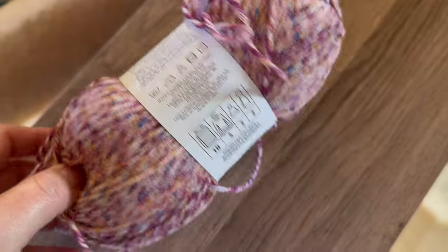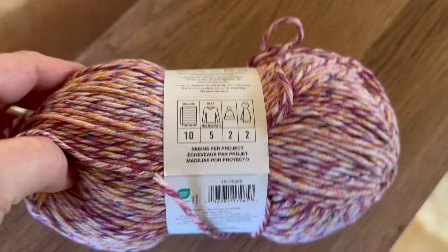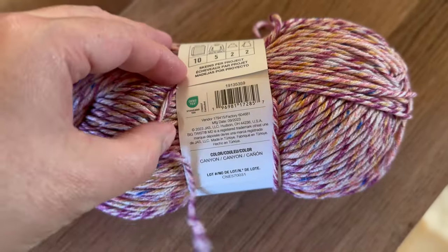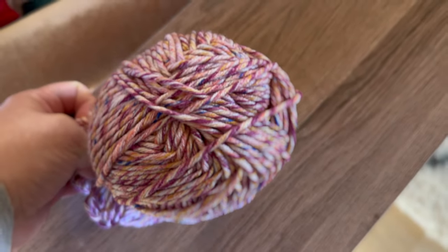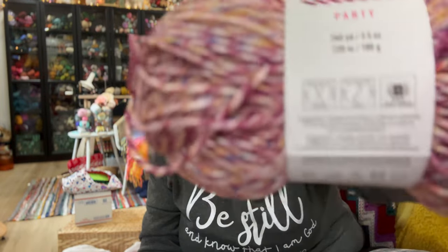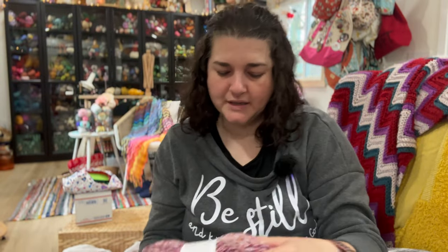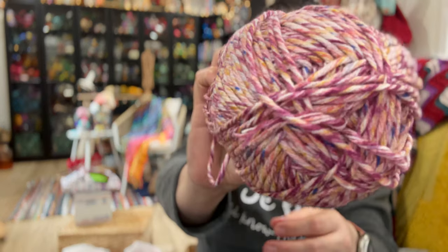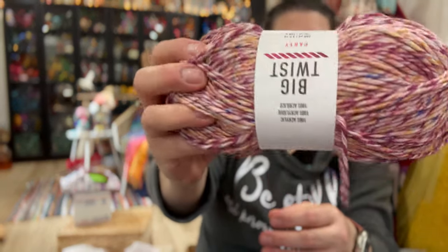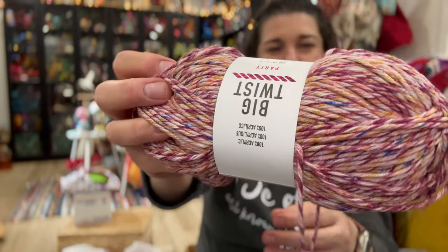It's definitely an aplied yarn — you can see all the little bits and bobs in it. It is a number four worsted weight yarn, 240 yards and 100 grams, and the colorway is called Canyon. I just loved the color and had no idea what I'm going to do with it, but I wanted to try it out.